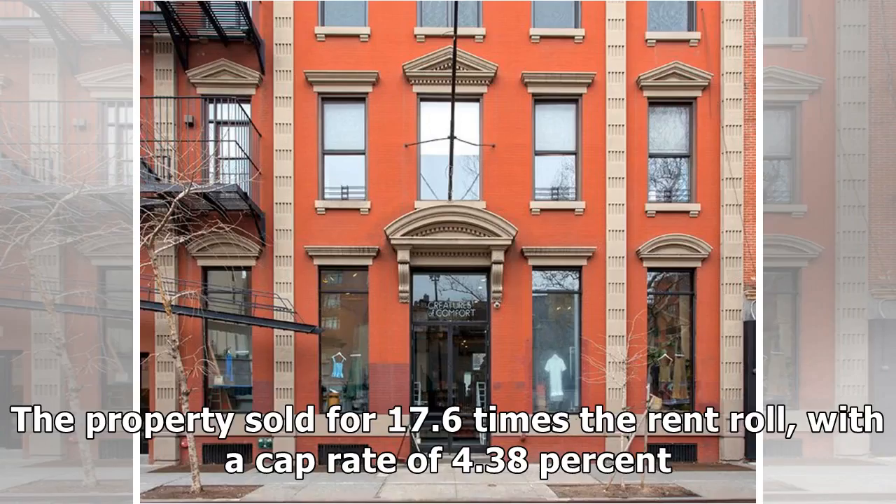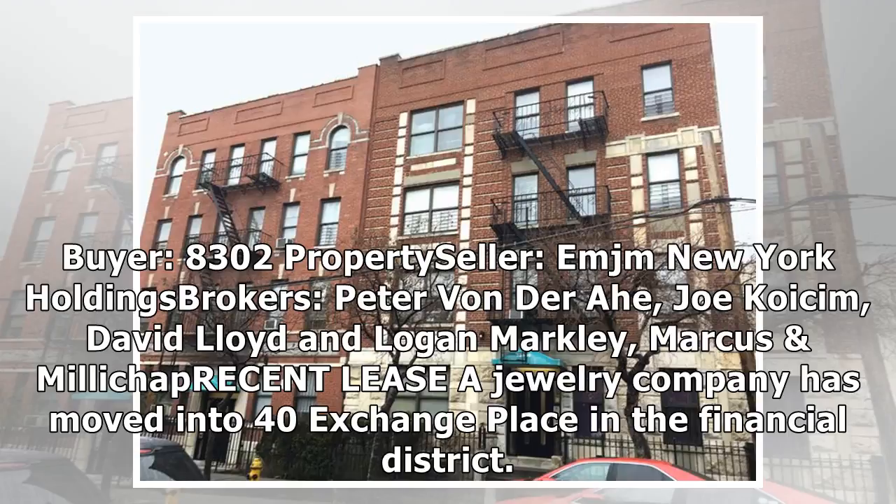The property sold for 17.6 times the rent roll, with a cap rate of 4.38%. Buyer: 8,302 Property. Seller: IMJ New York Holdings. Brokers: Peter Von Deraw, Joe Coysem, David Lloyd, and Logan Markley, Marcus & Millichap.